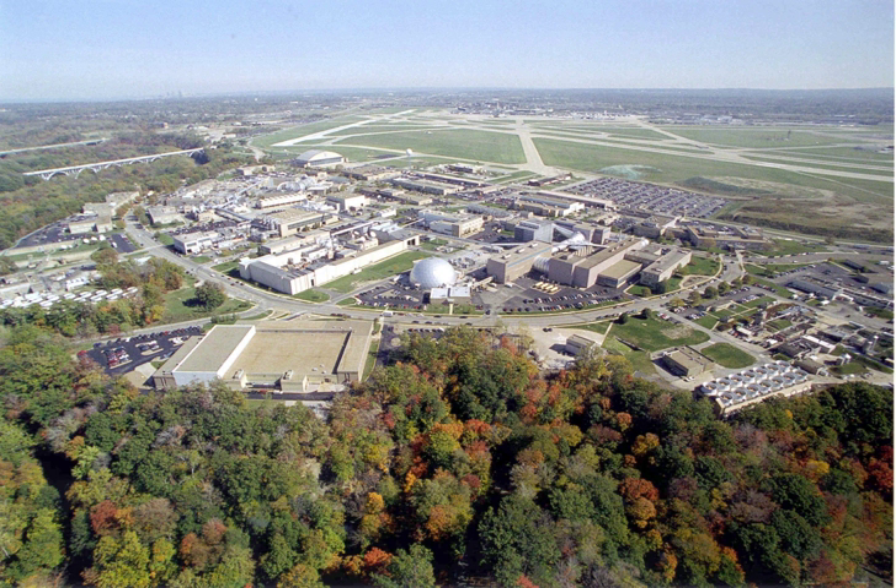NASA John H. Glenn Research Center at Lewis Field is a NASA center, located within the cities of Brook Park and Cleveland between Cleveland Hopkins International Airport and the Rocky River Reservation of Cleveland Metroparks, with a subsidiary facility in Sandusky, Ohio. Its director is Janet L. Cavandy. Glenn Research Center is one of ten major NASA field centers, whose primary mission is to develop science and technology for use in aeronautics and space.